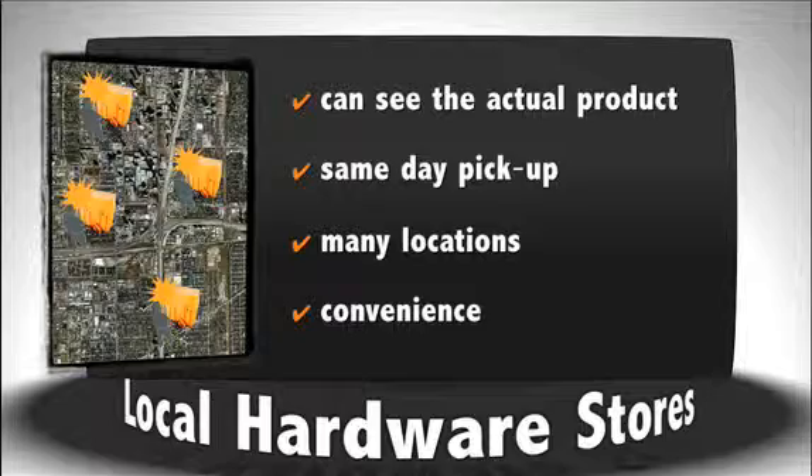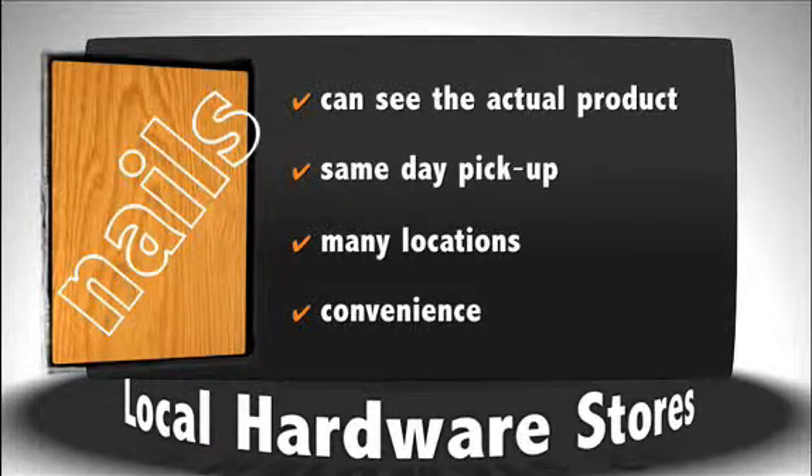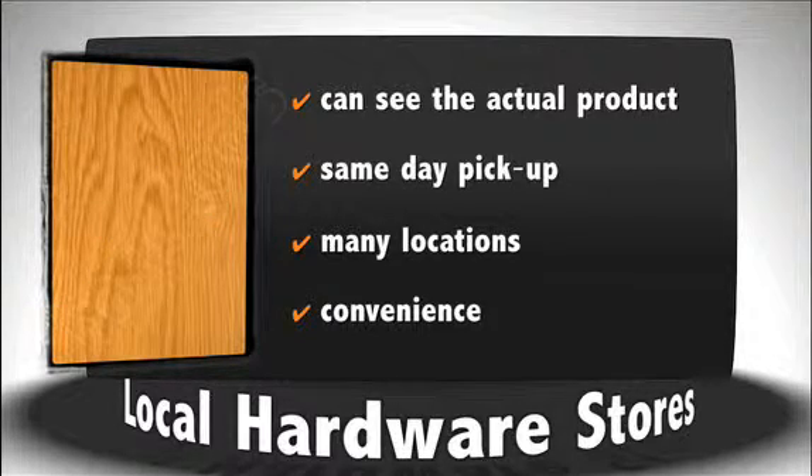These two upsides to local lumber yards are fantastic for items like wood, nails, and basic home improvement and repair products. But for a specialized item like an architectural column that you will see every time you enter your home, they are not the best choice to purchase from.